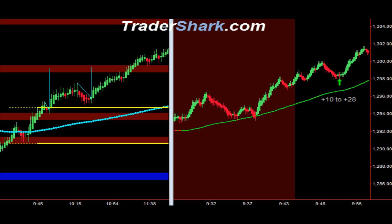Good evening traders, this is Brian with Tradershark.com, an educational website to learn how to trade the e-mini S&P futures. Today is Wednesday, June 6, 2012. The following are a few examples of trade setups that occur on a consistent basis. These trade setups are described in detail in the trading manual and in Live Daily Shark Den.